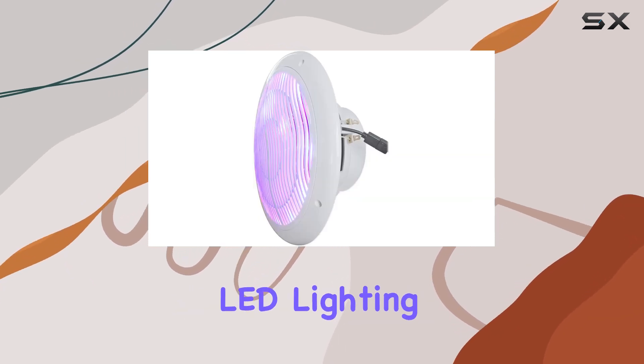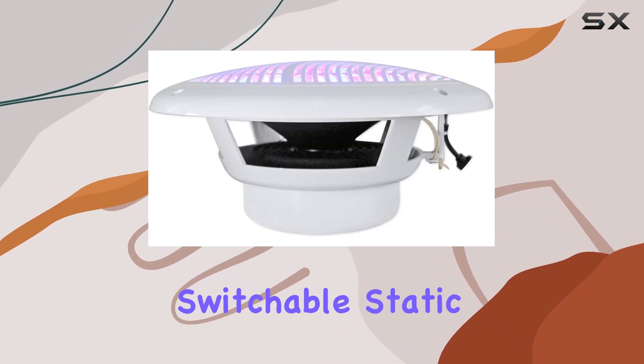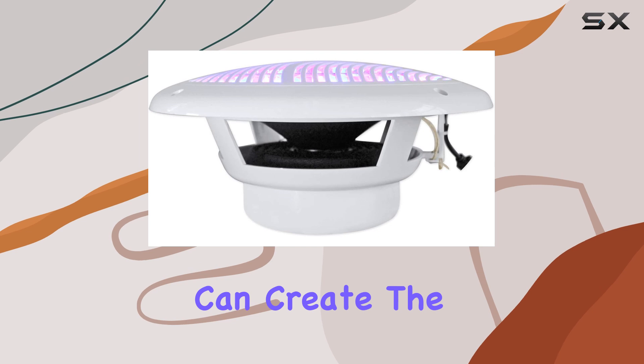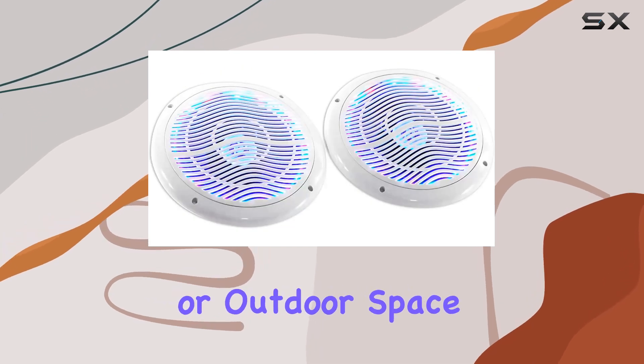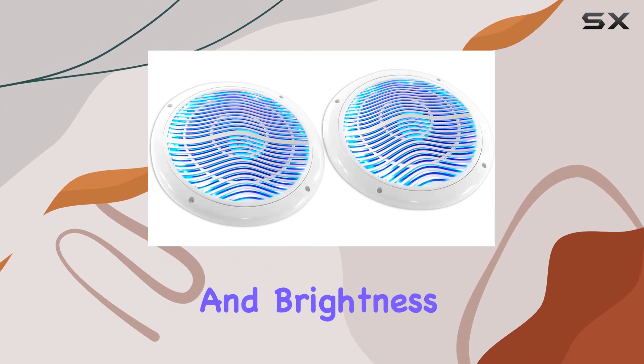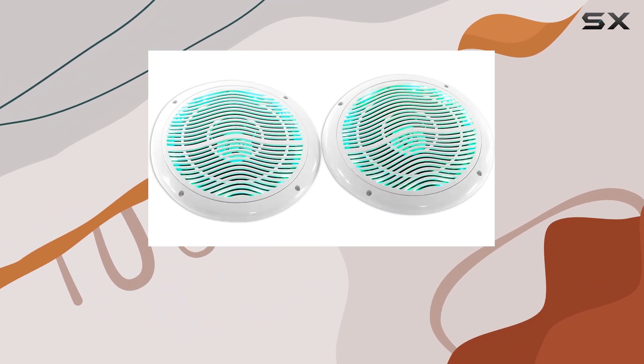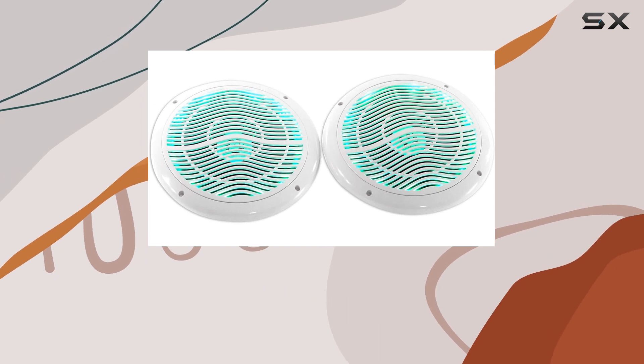One of the standout features of these speakers is the built-in LED lighting system, with 19 dynamic LED modes and 20 switchable static LED colors. You can create the perfect ambience on your boat or outdoor space, plus with adjustable LED strobe speed and brightness settings, you have full control over the lighting effects.